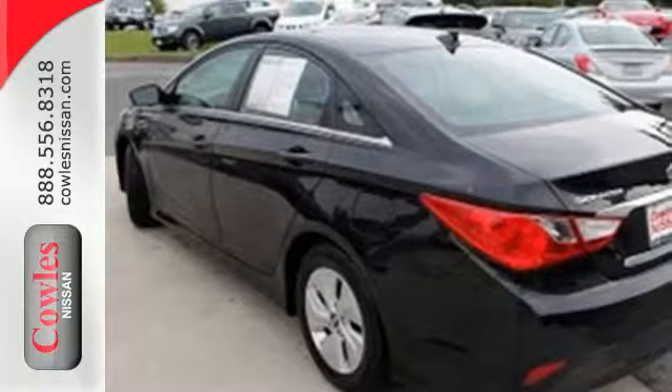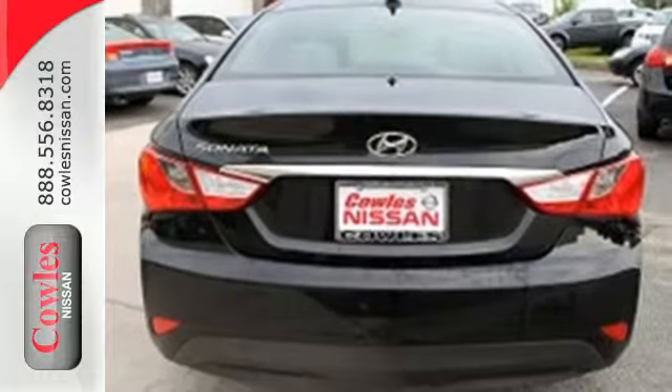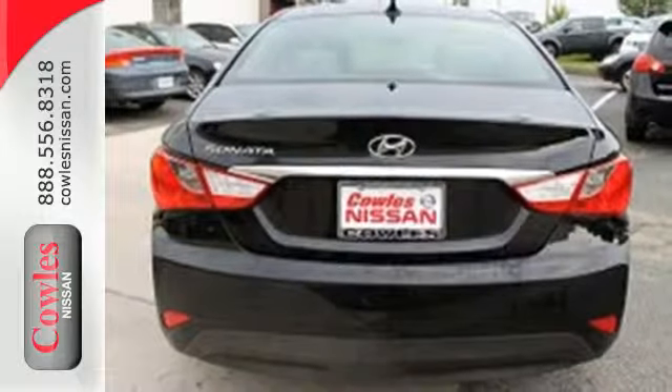This one also features keyless entry, a multi-function steering wheel, an emergency communication system, and multiple airbags. There's never been a family sedan quite like this.